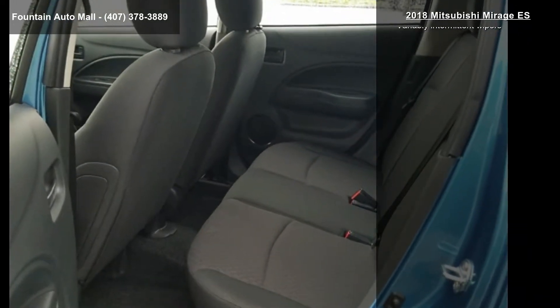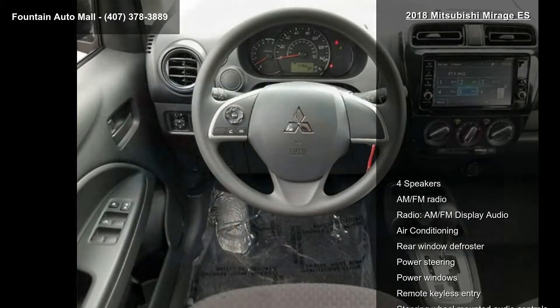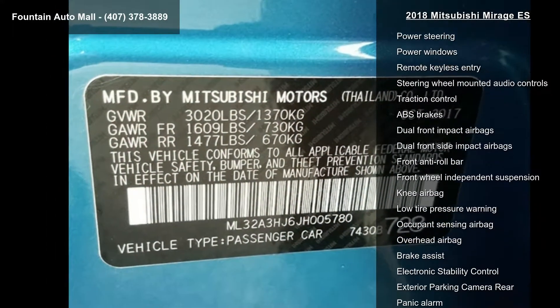If you are looking for a new car, this might be the one. This vehicle shows low mileage and has a smooth ride. A test drive is waiting for you. Call now to schedule an appointment at our dealership.